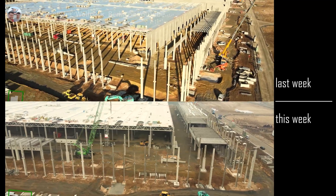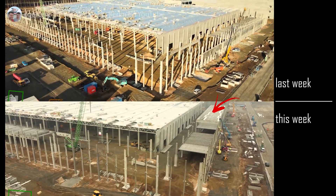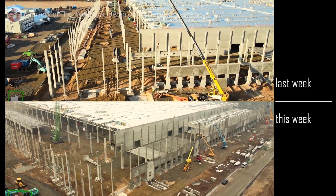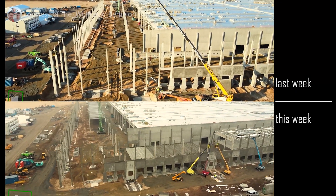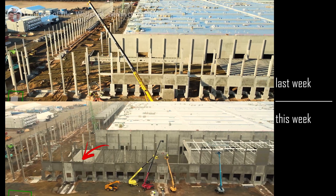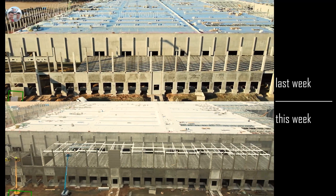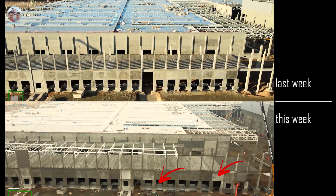Along the side where the loading docks are, the second floor has increased to almost its entire expected size and roof sections have been attached. Additional exterior walls have been added, with some on the second floor and significantly more on the lower floor, where the loading docks are nearing completion.